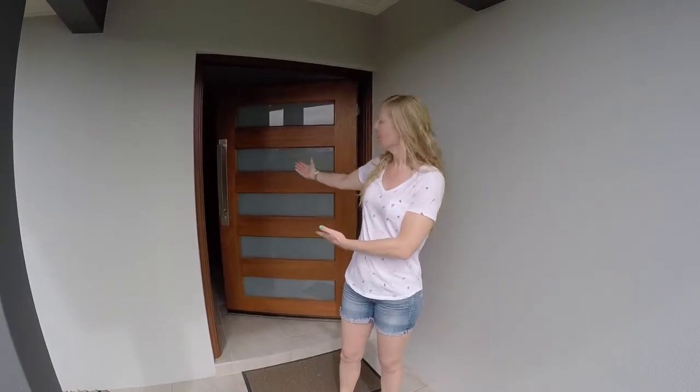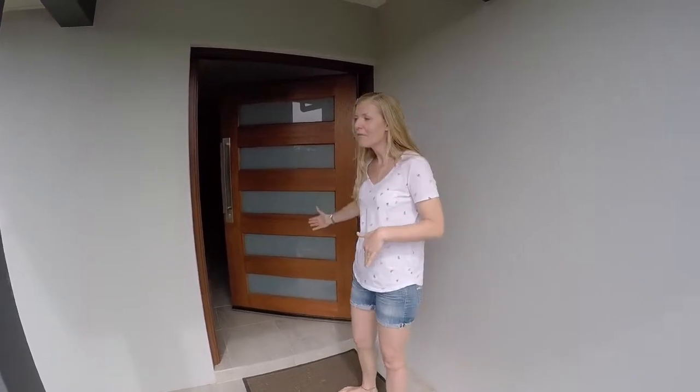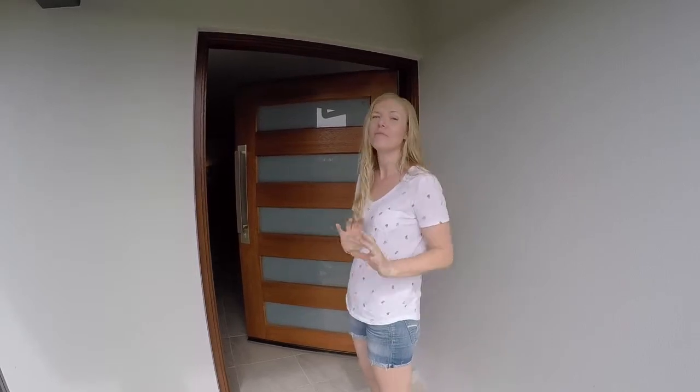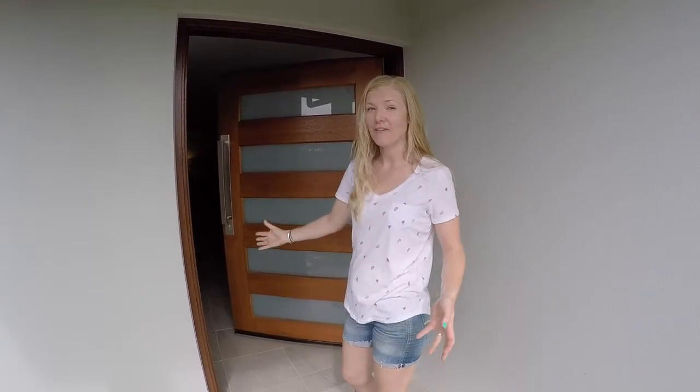So this is our house — Seven Bay Old Drive. Come in. I didn't want to see this house at the beginning because it didn't have a pool, but Beto made me see it. And as soon as we walked in and saw the kitchen, we kind of fell in love with it.